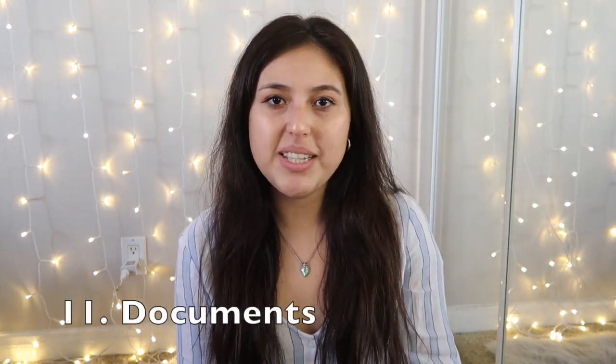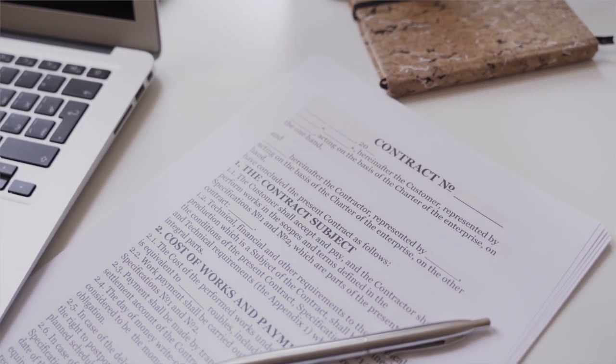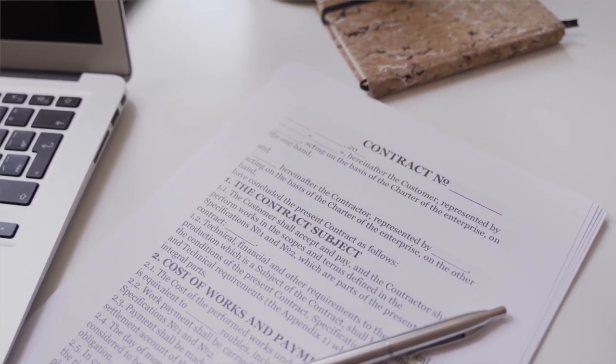Declutter any old documents. Paper clutter is a whole other story — comment down below if you'd like to see a video on how to deal with it. But go through your paperwork and old documents and see if there's anything you held on to for a specific situation that you no longer need now in 2021.